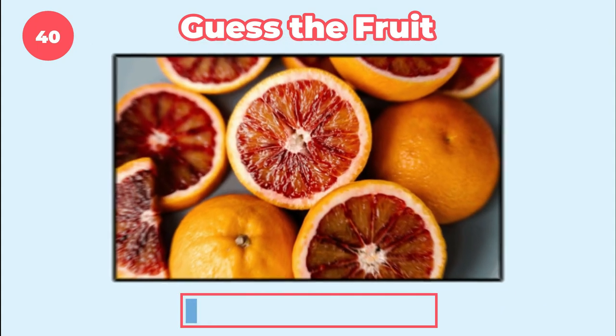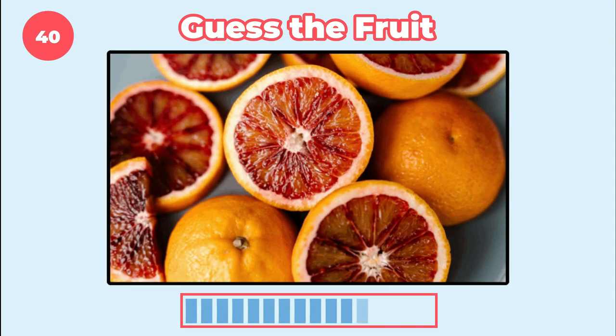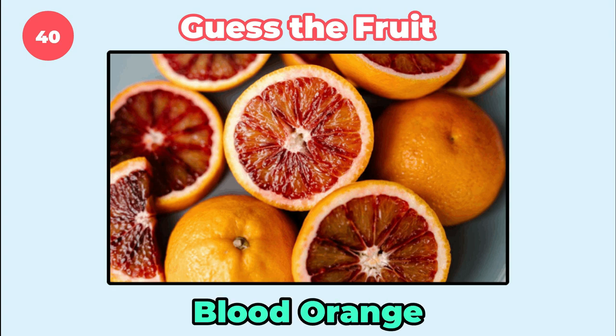Have you seen this fruit before? It's blood orange.